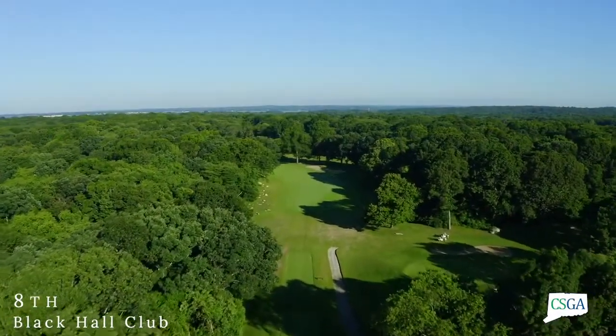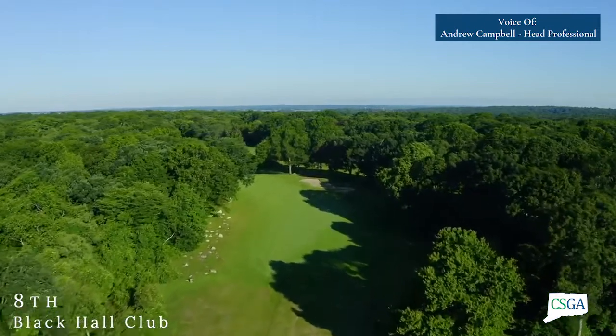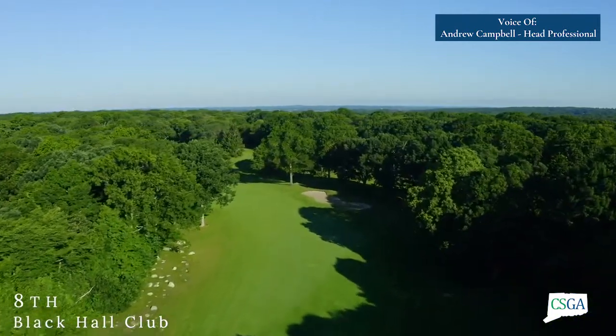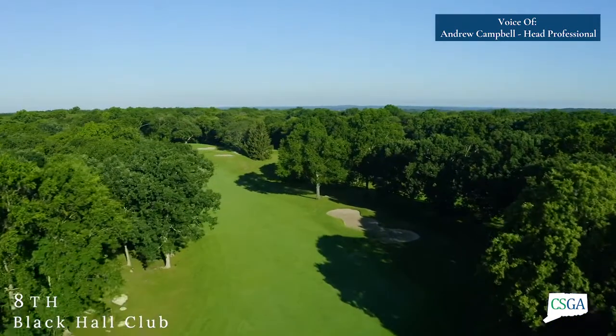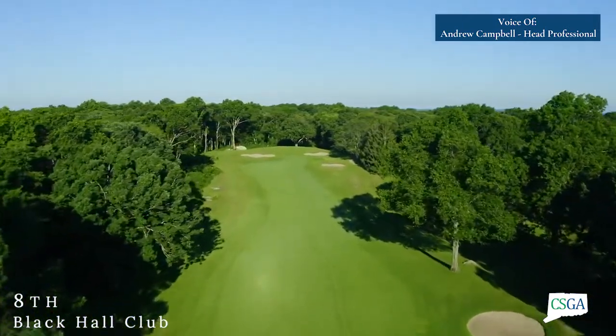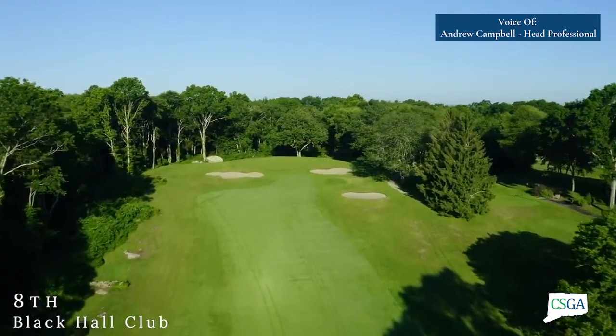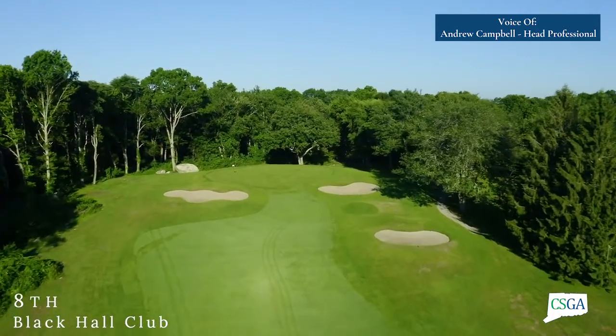The 8th hole at Black Hall is a dogleg left, quite a long hole — in fact a par 4 for the men and a par 5 for the women. Avoiding the fairway bunker off the tee, which is on the right side, is paramount, and then you're faced with your most uphill approach shot of the day.